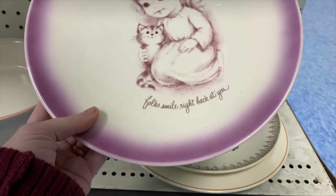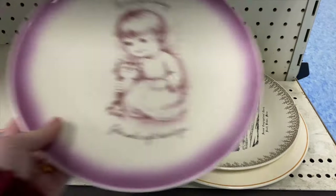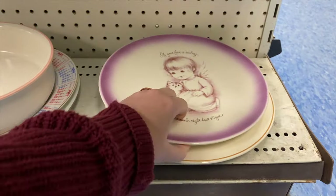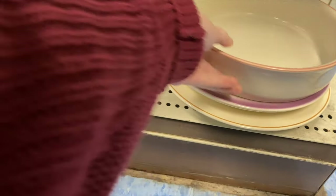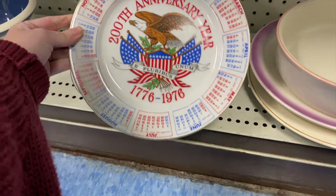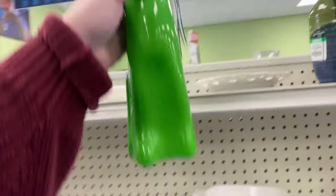If your face is smiling, folks smile right back at you - it's a cute little picture. I like the purple on it, that's kind of unique. It's a cute plate. There's also a bicentennial calendar plate - oh, and a kitty cat piece!